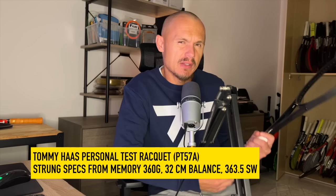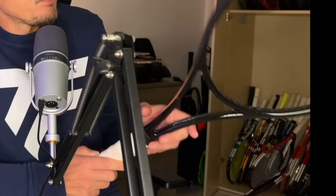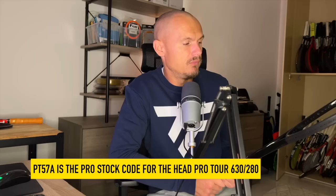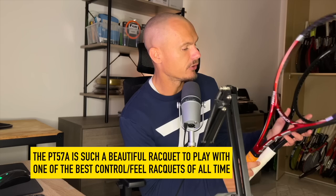Let's start with this Tommy Haas personal frame. I don't know if I showed that in a previous video, but it's blacked out. He was testing a few different specifications of his PT57A — 18x20 pattern, as it says on the frame — and it's a 364 swing weight, very very heavy. It's a great racket; the PT57A is a classic with beautiful pocketing and great feel, but it's obviously not very forgiving. I have a few PT57As — I like to hit with them so much, but I don't get enough on the ball when I play with good players, so I can't really play with them competitively.